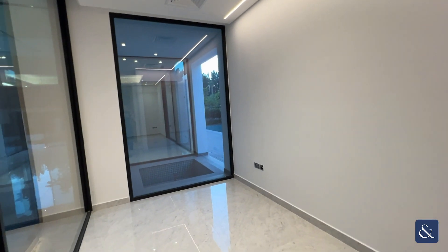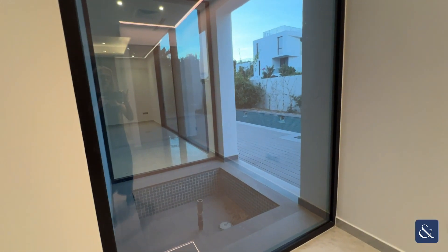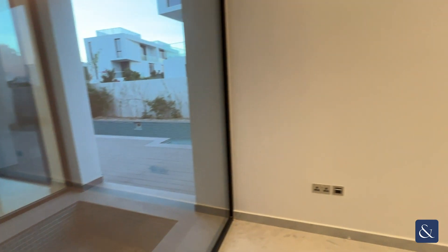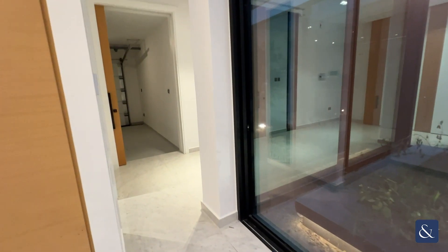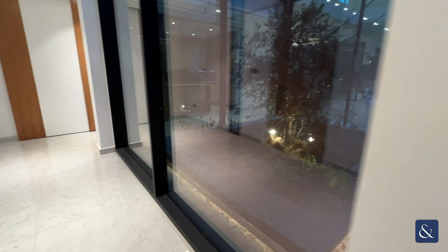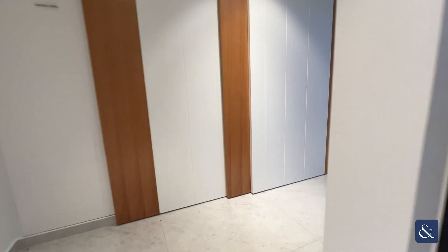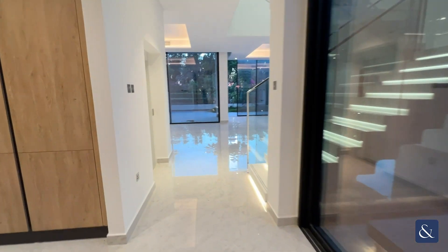A study space with storage looking out onto the side of the property where the pool is situated, and again that 360 view of the natural space.